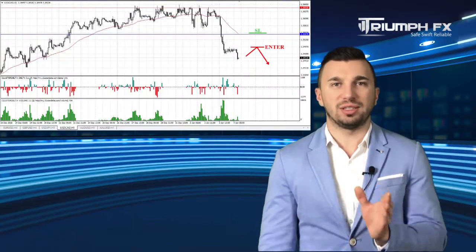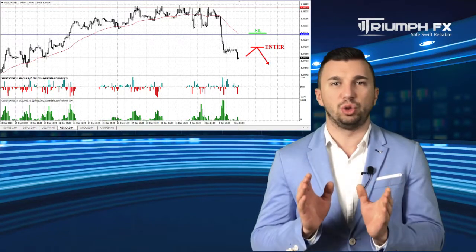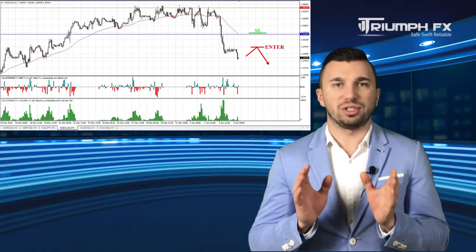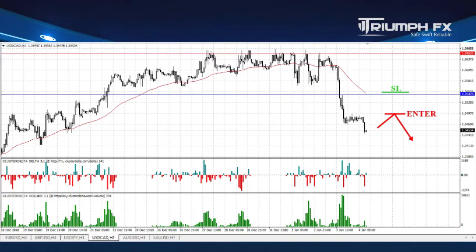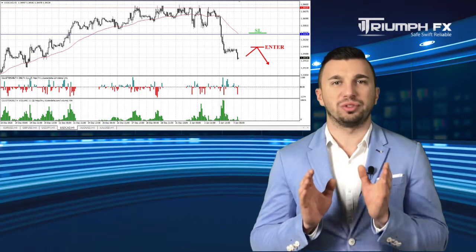The Canadian dollar: the price demonstrated a huge and sharp fall supported by the large volume. The pair broke down the previous level of support, which is an extreme bearish signal. Besides it, we need to point out the new level of resistance 1.3547. Given all these factors, we should consider short positions. We can enter the market after a smooth upward correction of the price in order to get a more profitable entry point. A stop should be located above the new level of resistance, and the potential of the deal is around 110 pips. So with the Canadian dollar, short positions after a smooth upward correction of the pair.